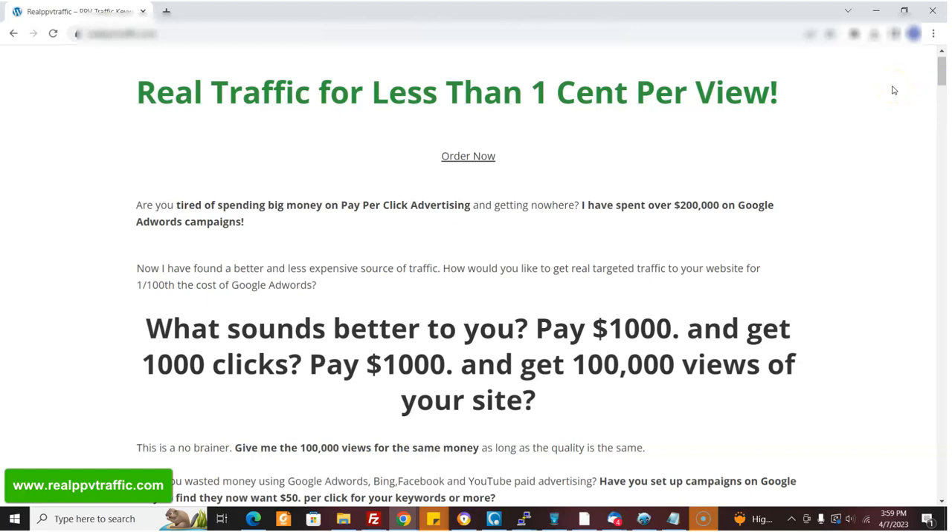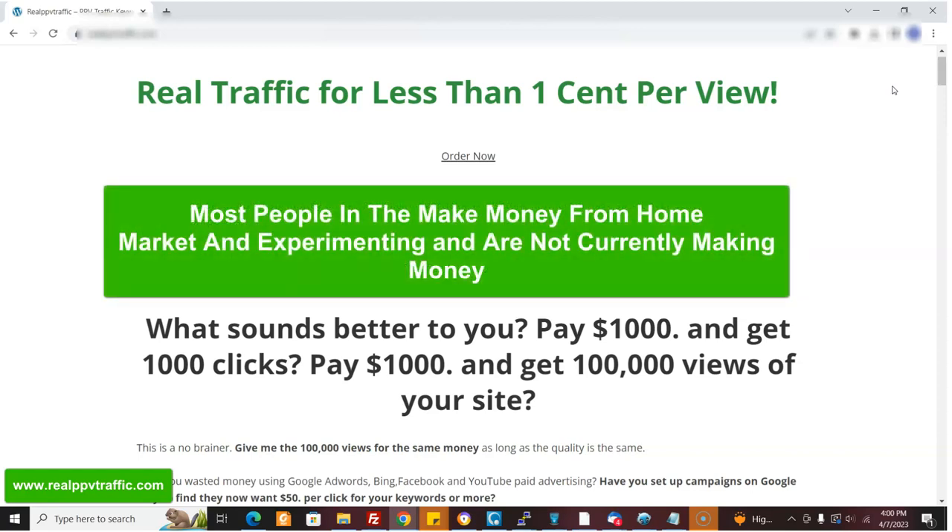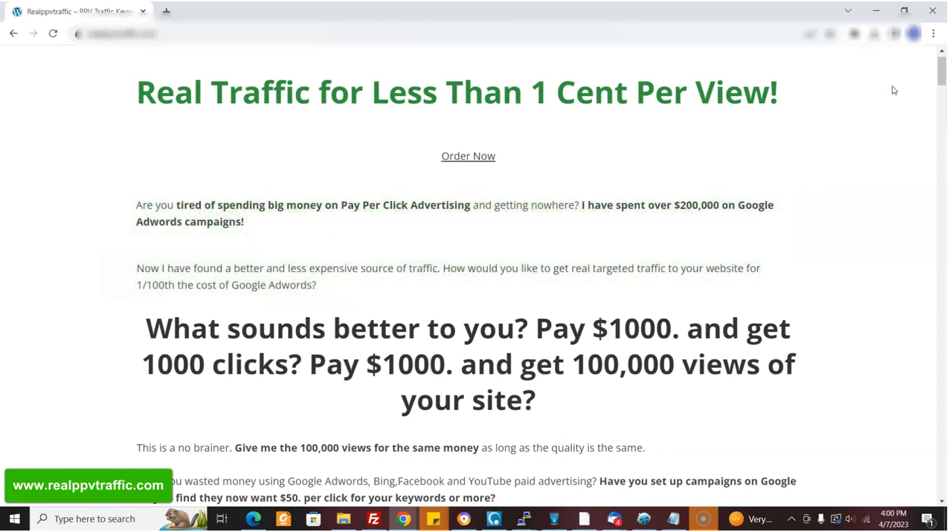Most of the people probably listening are in the make-money-from-home market. Those people are looking to make money — most of them aren't making money right now. They're learning the business, experimenting, trying different programs. I've seen it because I've been running classifiedsubmissions.com forever and customers come back with different programs. So if you're promoting a program in that niche, most likely in six months you'll have another one. As I've seen people stop and start, there's a big churn in that niche.